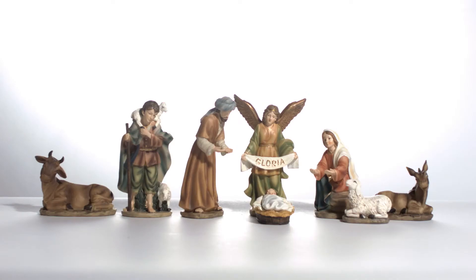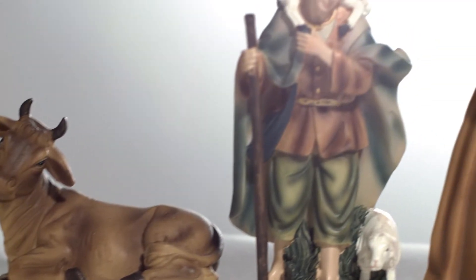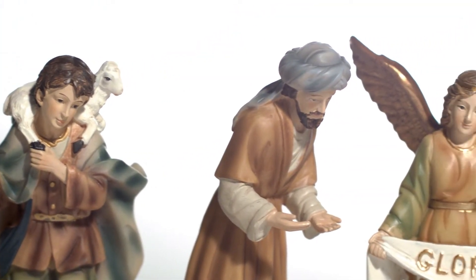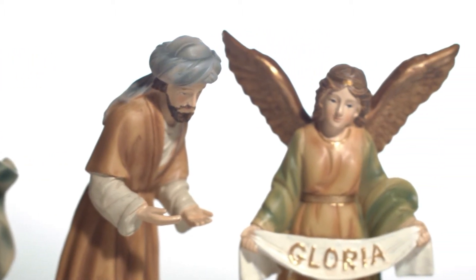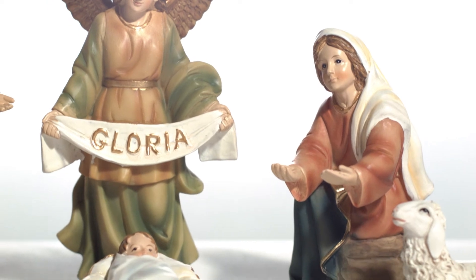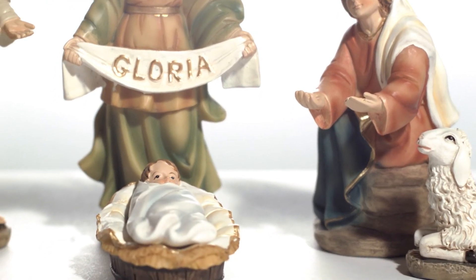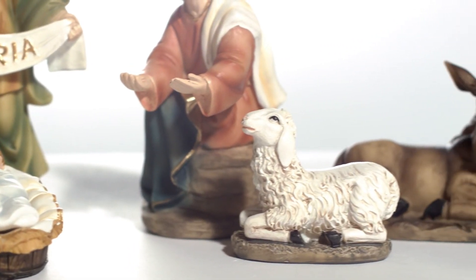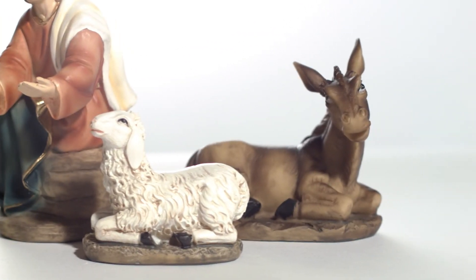Few figures evoke the spirit and joy of the Christmas season as this nativity set. This traditional nativity set comes with rich tones and delicate expressions sure to enthrall your loved ones. My personal favorite piece is the Christmas angel humbly bearing her Gloria Banner proclaiming with joy and thanksgiving the birth of Christ.